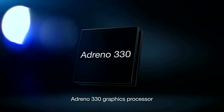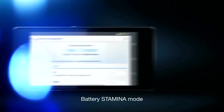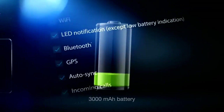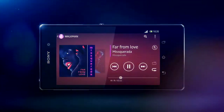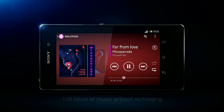An Adreno 330 graphics processor, delivering up to 50% increased graphic performance. Battery Stamina Mode automatically turns off the functions you don't need, to cleverly maximize every bit of energy in the large 3000mAh battery, ensuring up to 110 hours of music playback without recharging.